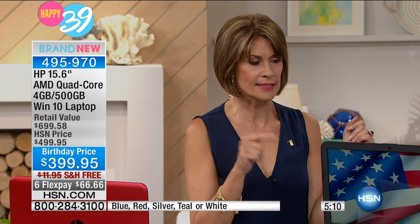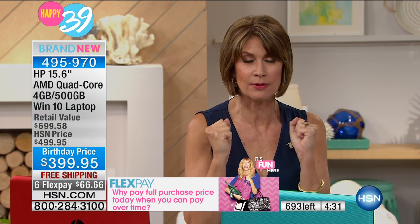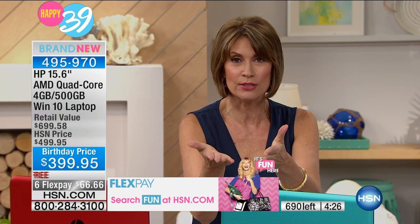Quick update: last call — down to a dozen left in the teal. Silver is selling fastest. Six dozen left in the white; the red is also going very quickly. We now have exactly 698 left, and I have 500 people trying to get through to order this — we just can't process fast enough. If you want to use the HSN card, $33.32 a month for 12 months with zero interest. Flex payments just changed to six payments — the five flex payments was a mistake — it's now on six flex payments.